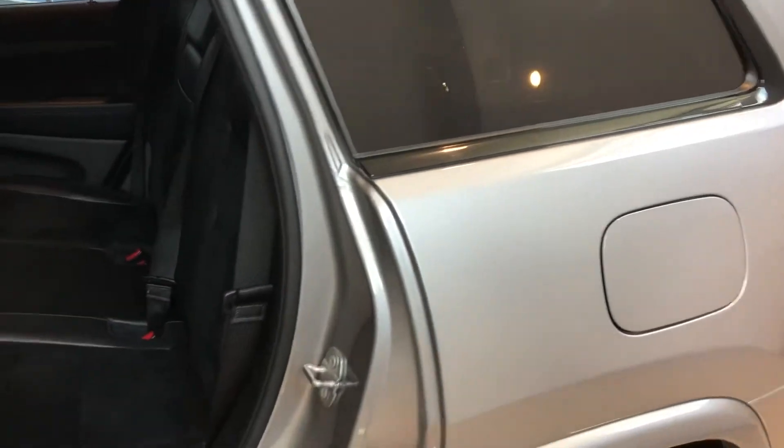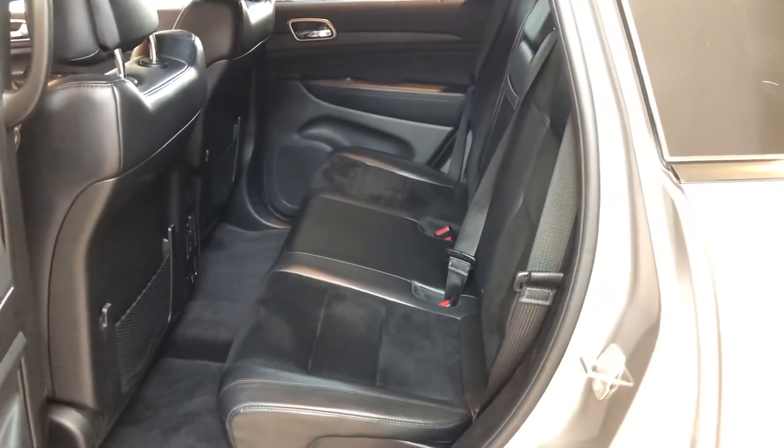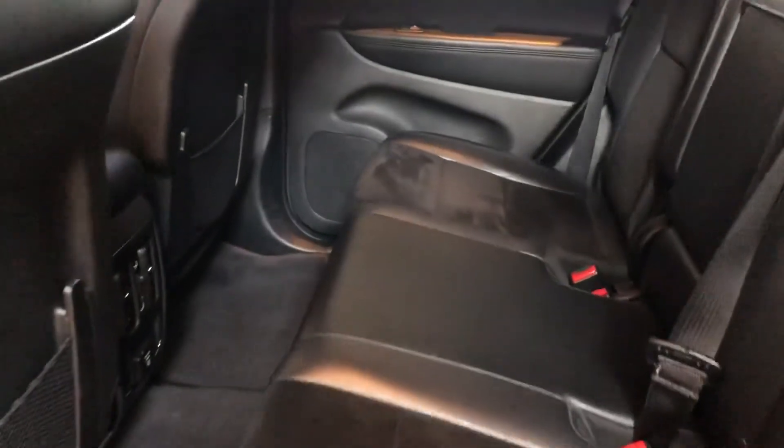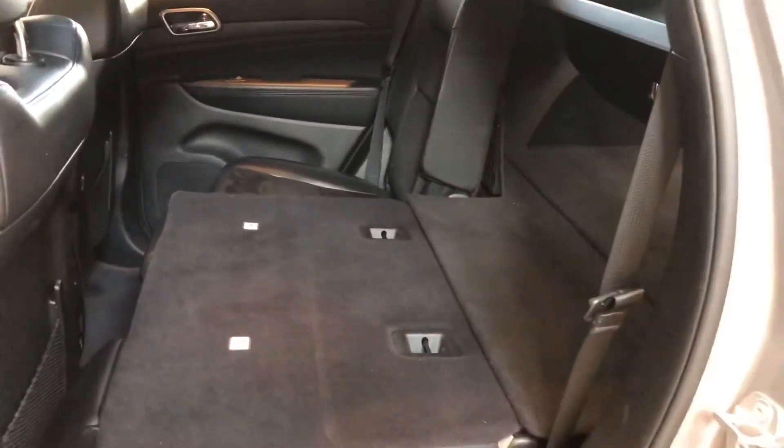The back seat has plenty of room for passengers. These seats also fold down flat, giving you extended cargo space in the rear.